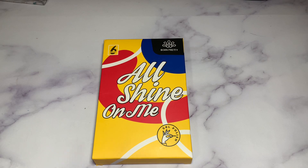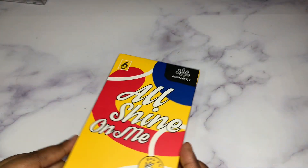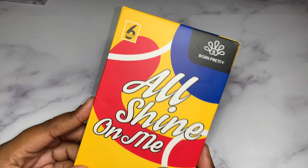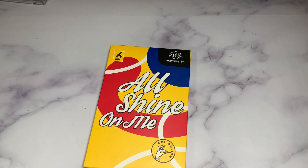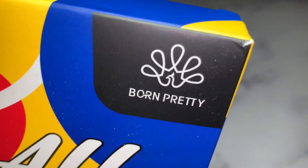For today's video, I have a PR package. The company Born Pretty did send me over a gel polish kit. Thank you so much to Born Pretty. I am so excited to see what colors are in here. They do sell a bunch of different nail products like gel polishes and stuff like that.